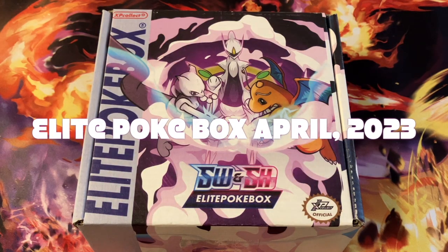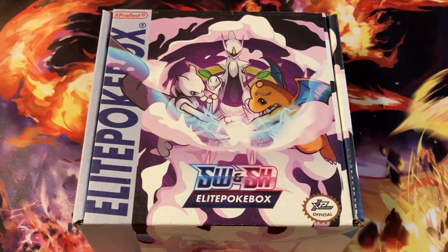This is my second unboxing from Elite Pokebox. I started subscribing last month, the month of March, and I really enjoy not only the opportunity to get a mystery box every month and look forward to that, but also the opportunity to go to their store and shop for items they have on discount. For those of you interested in starting to collect Pokémon or getting back into it, I'd highly recommend checking this site out and seeing what the mystery box has to offer. Maybe subscribe for one month — you can easily cancel if you don't like it, but I think it's worth giving it a try.